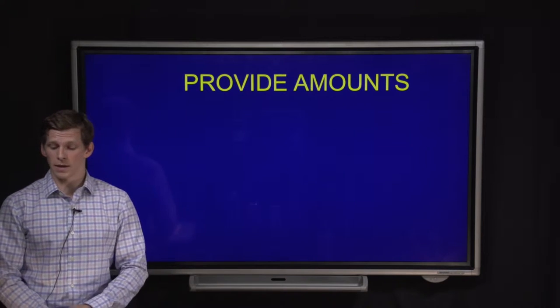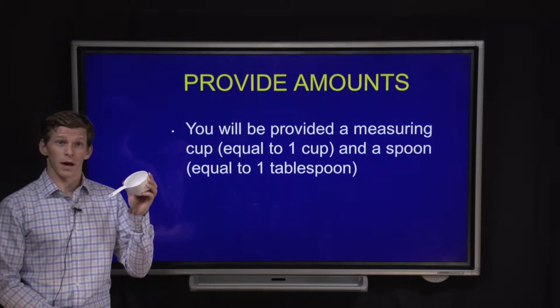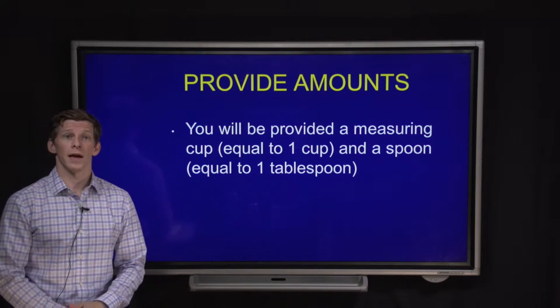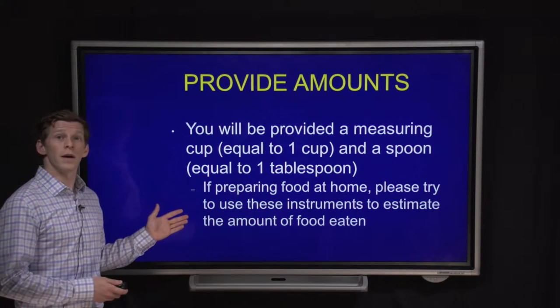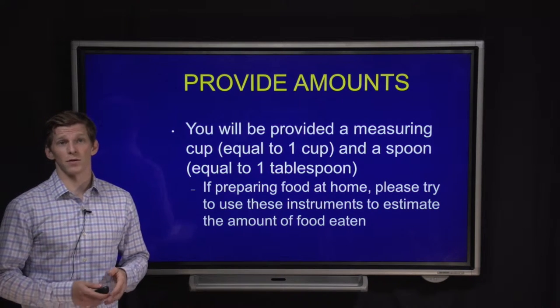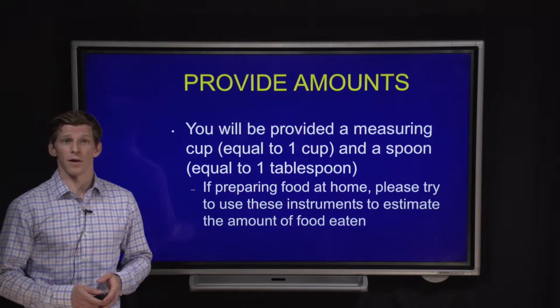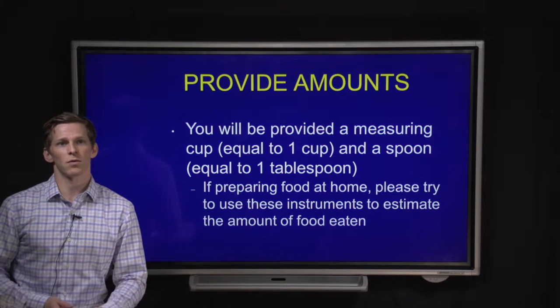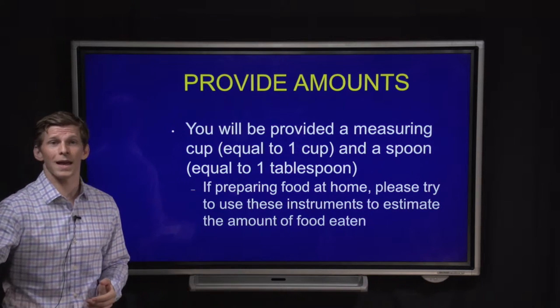For providing amounts, we're going to be giving you a measuring cup equal to one cup, as well as a measuring spoon equal to one tablespoon. You can use these to help estimate food amounts you're eating at home, along with any other measuring devices you have. When measuring and recording foods and beverages at home, please try to measure them out so that the amounts are very accurate. When eating out at a restaurant, I have a few tips to help you get accurate amounts.